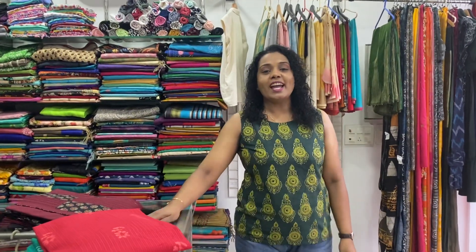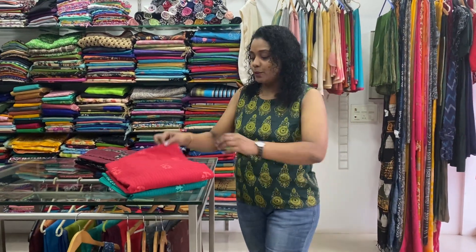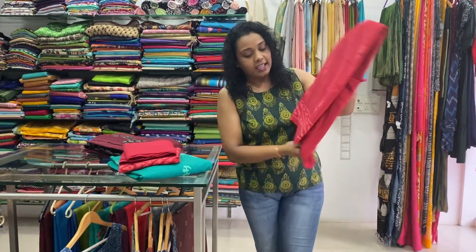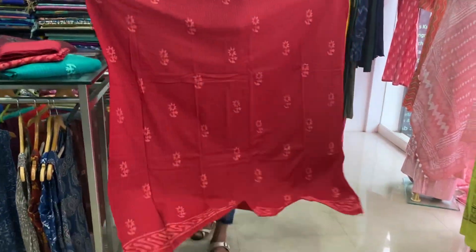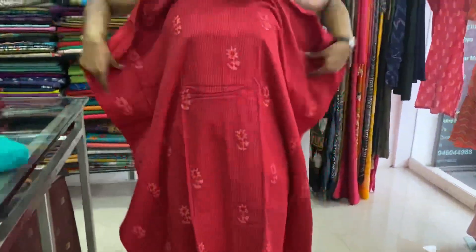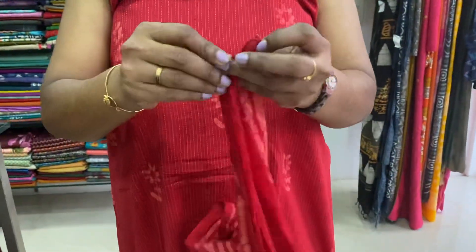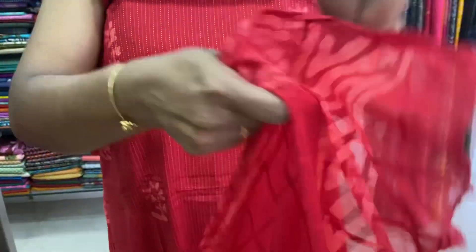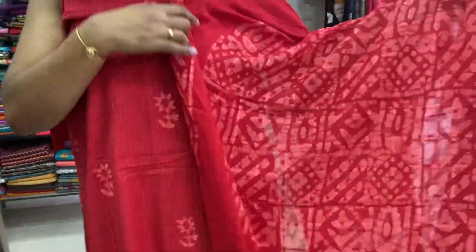Welcome to exotic salwar sets in the collections. Cotton collection, 1450 price. The very first one is block print — hand block print cotton. Red cotton top comes with mull cotton block printed bottom. Mull cotton with self checks. Price is 1450.